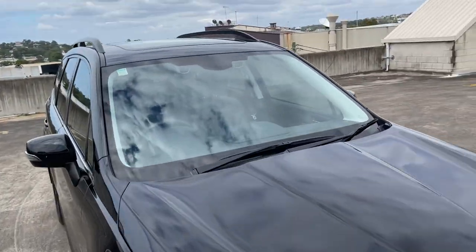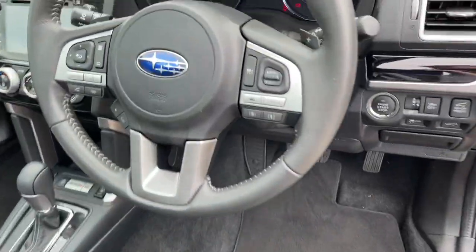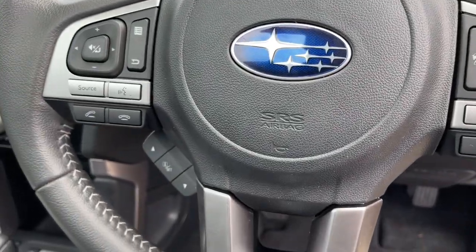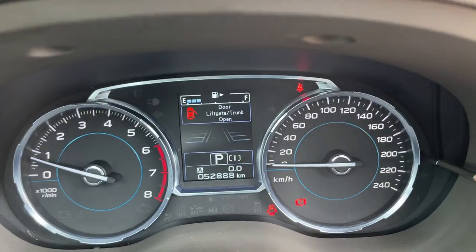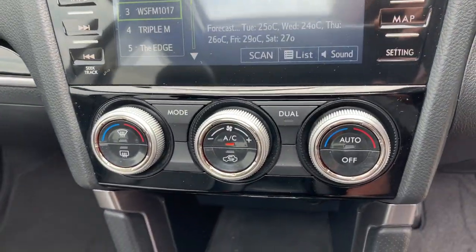It's got the leather interior, the EyeSight technology in the windscreen, and a sunroof. Inside you'll find a multifunction steering wheel, cruise control, adaptive cruise, Bluetooth technology, a big heads-up screen, and dual zone climate control.